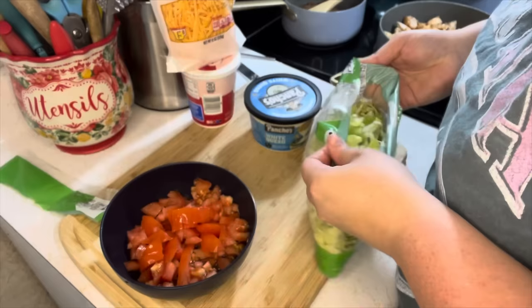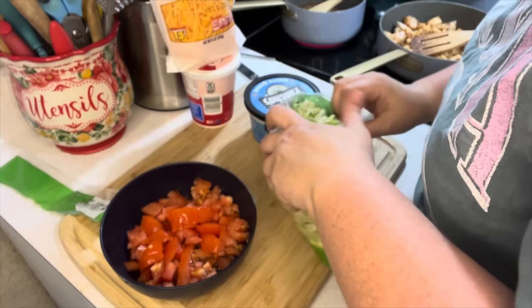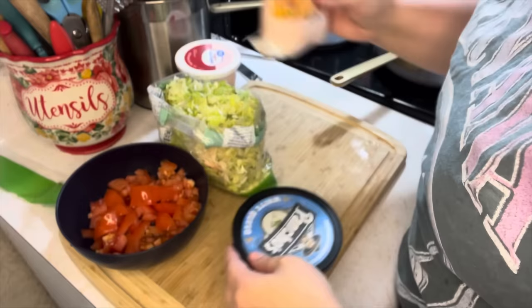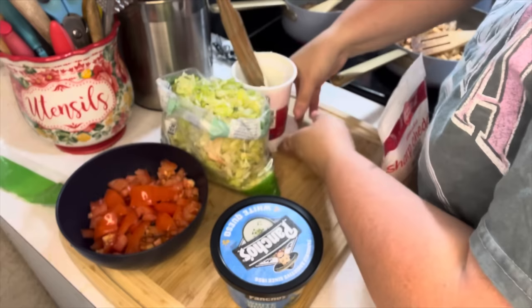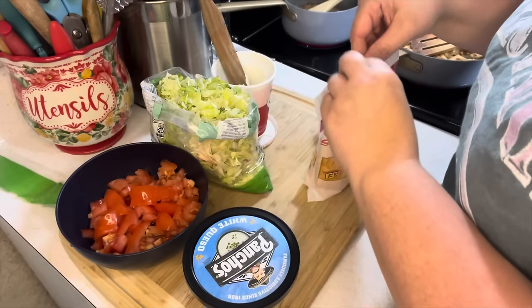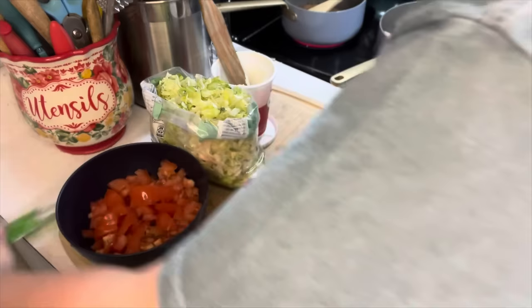I'm going to fold down the shredded lettuce so it's easy to get into. I'll add some sour cream — not too much because not everybody loves it. I've got to heat up the queso cheese too. Just laying the shredded cheddar out so everybody can grab it when they want. My corn is done, so I'm going to go ahead and heat up the white queso.